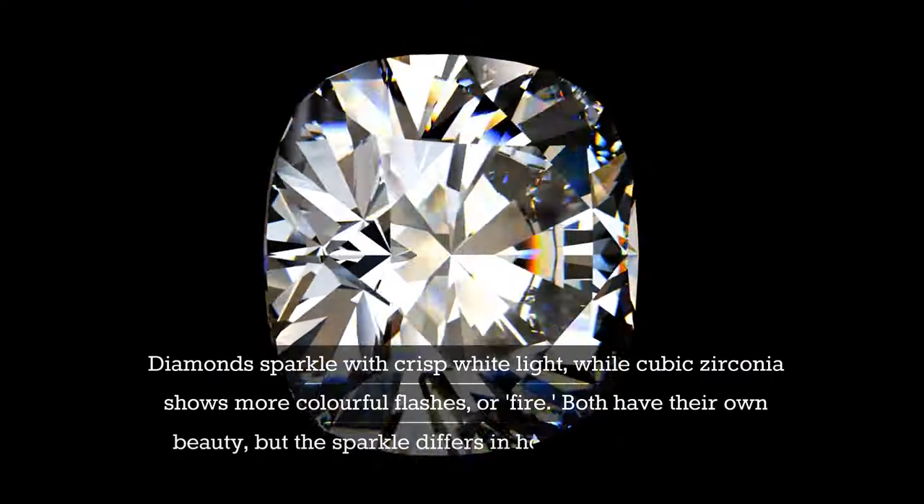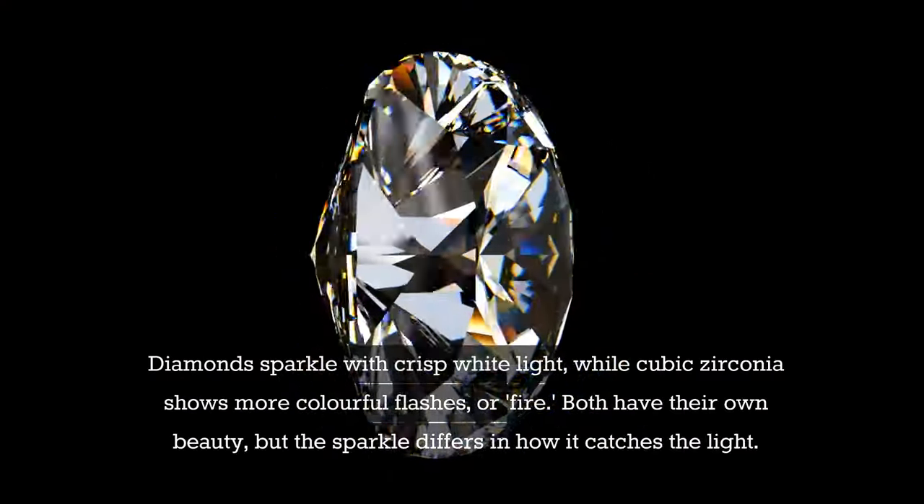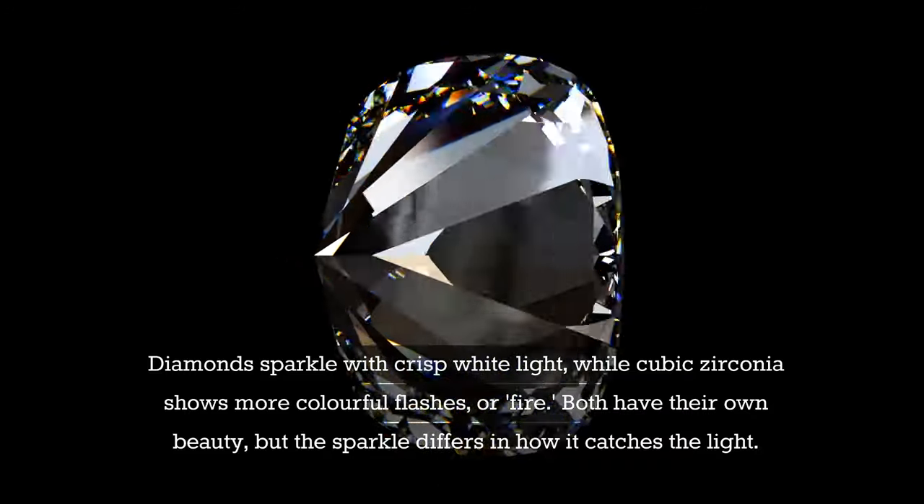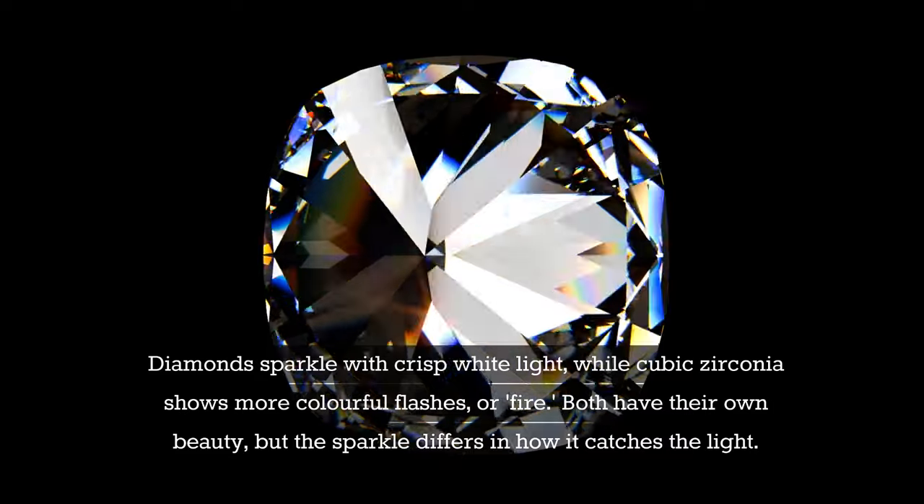Diamonds sparkle with crisp white light, while cubic zirconia shows more colourful flashes, or fire. Both have their own beauty, but the sparkle differs in how it catches the light.